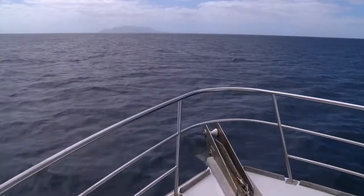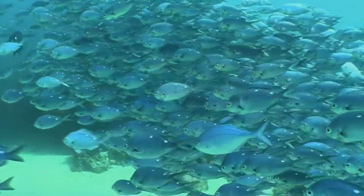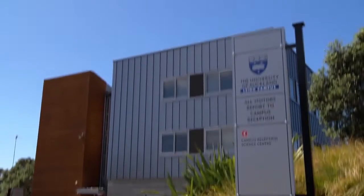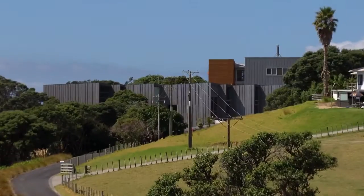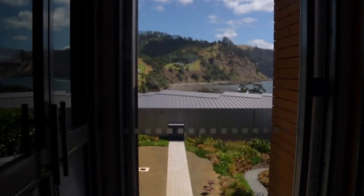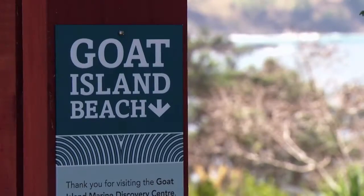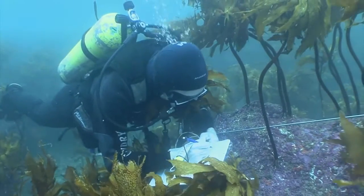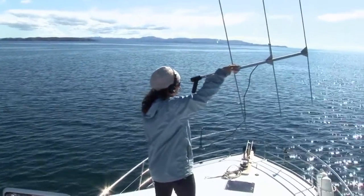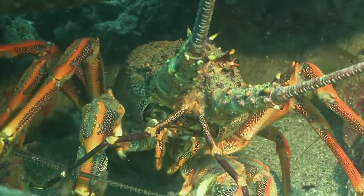Auckland's Hauraki Gulf, a stunning playground for all to treasure and enjoy. But it's what's underwater that attracts the eyes of these marine scientists and students, based at the University of Auckland's Lee Marine Laboratory. Established more than 50 years ago, the lab looks out over one of the world's first ever marine reserves, Cape Rodney to Okakari Point, or Goat Island. It's here that students and scientists are able to research in an undisturbed environment, a place in which both the natural world and a scientist's work are protected from human interference.